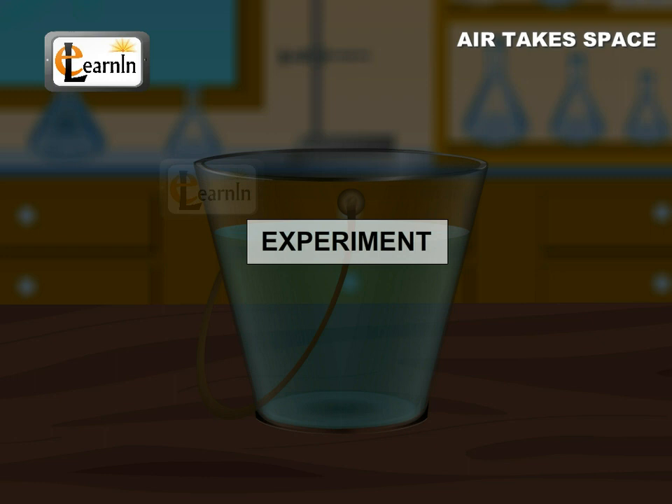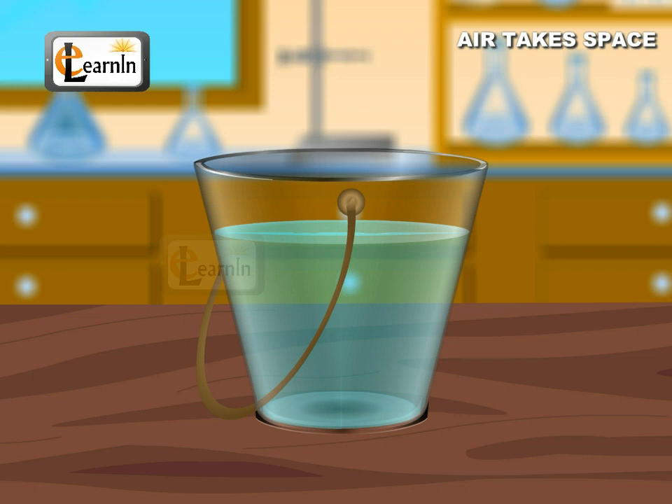The following activity demonstrates that air takes space. Find out if an empty bottle is really empty or not.